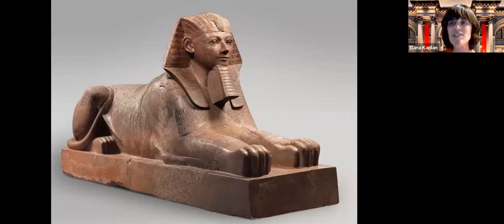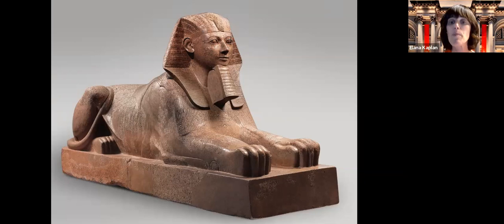Who was Thutmose III? He was actually the stepson of Hatshepsut. Her father was Thutmose I, she married her half-brother Thutmose II, and Thutmose II had a son — Thutmose III — who was Hatshepsut's stepson. When Thutmose II died, her stepson was very young, so Hatshepsut decided she would rule until her stepson was old enough. She made herself pharaoh — she was not supposed to be pharaoh — and she ruled for 20 years.